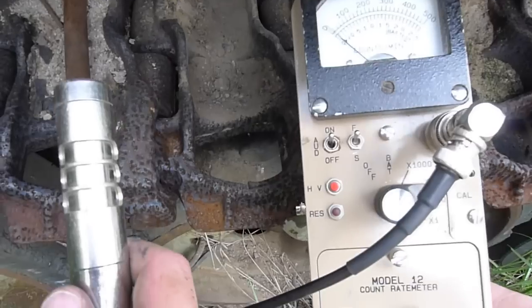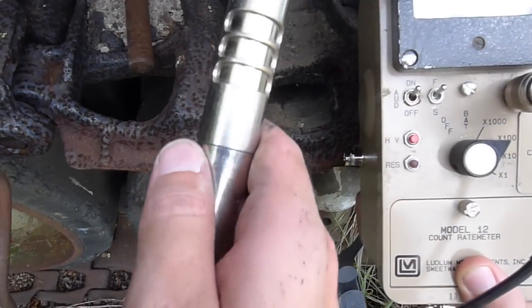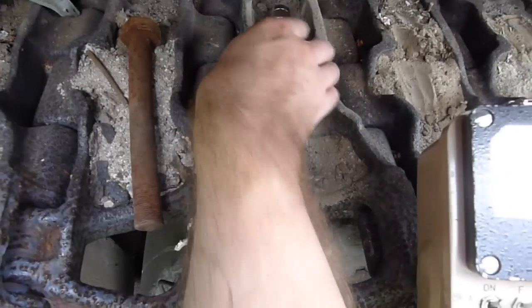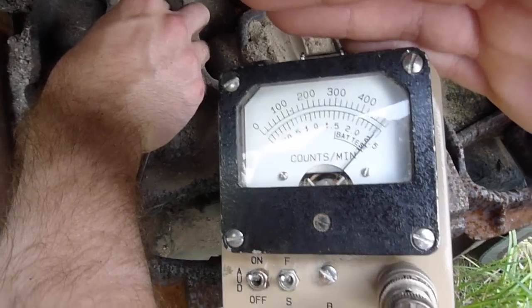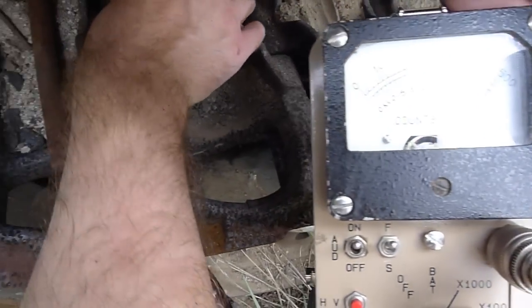Now we can see the screen and we are on the x100 scale. Right in this area, right here, down in that tread, we are off scale — and that would be 80 millirentgens per hour.